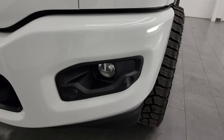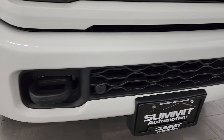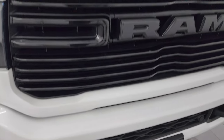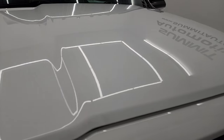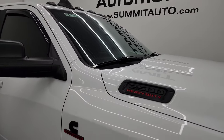You get the blacked out headlight bezels, the painted front and rear bumpers — part of the Night Edition as well. No dents, no dings, no chips. Looks really good. You get the gloss black grille, part of that Night Edition, and the hood is in excellent shape as well — didn't see any dents or dings on there. You do get the cab lights up top.